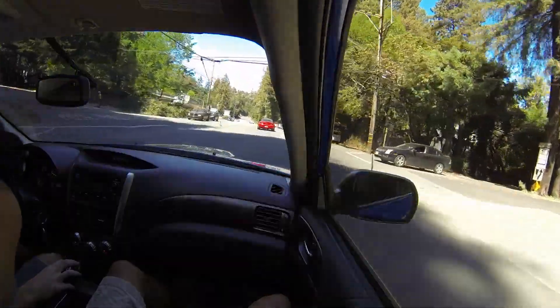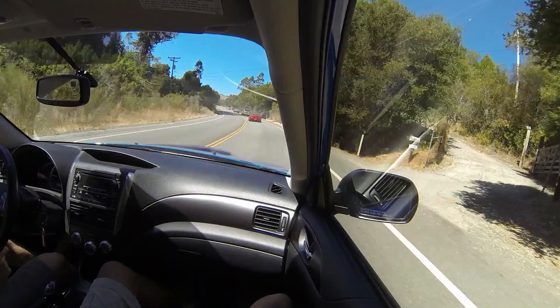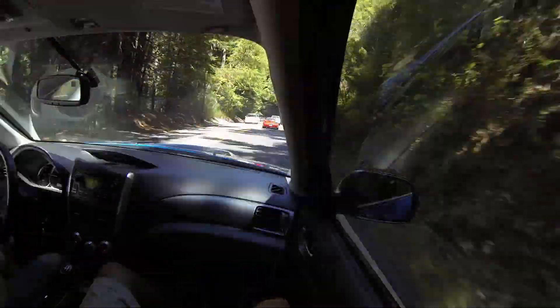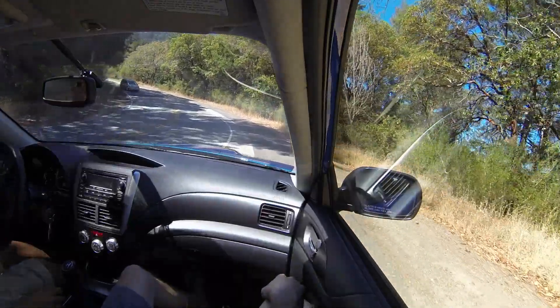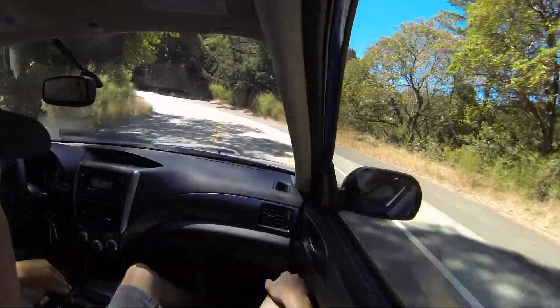Now we're going to take a break. Back to driving — speed it up again, and that is it. Now we're going to show some unedited footage. This is my friend Jeff driving the WRX. Enjoy.